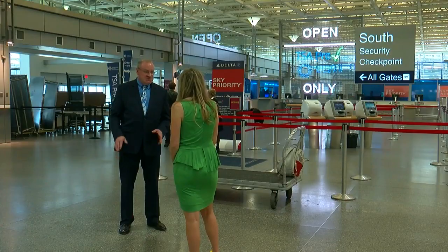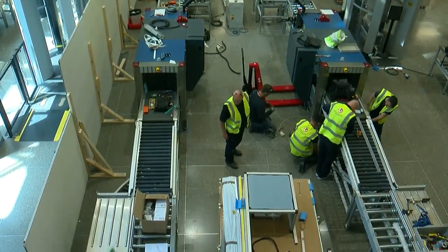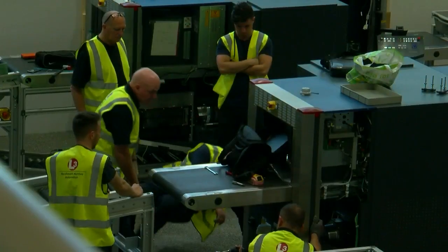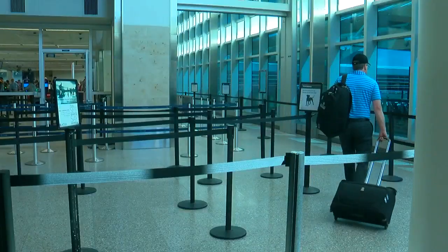'What we're doing is creating new automated lanes that are going to speed up the security process for people.' Patrick Hogan says the four new lanes they are building and testing will have areas where people can easily take their shoes and belts off without clogging up the line. Automated belts will let you put your bag on first if the person in front of you is slower. 'I think people are going to be very pleased. Once they get used to using this, they're going to wish all the lanes were this way.' A short-term hold-up, he says, will bring long-term relief.